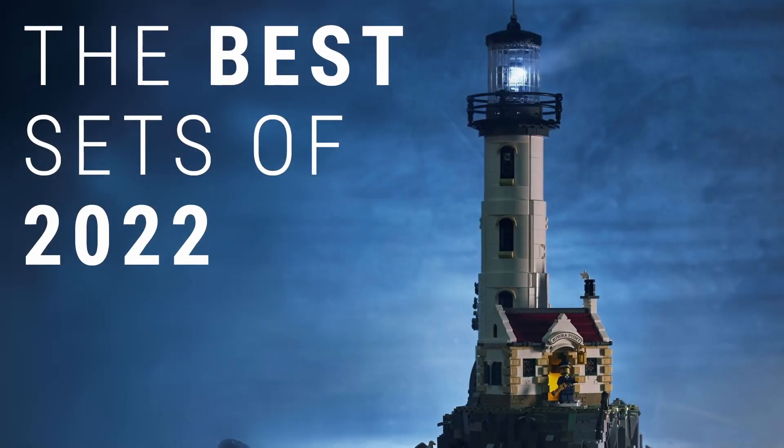Hello and welcome back to Slagle Bricks, my name is Clay, thank you for tuning in. It is nearly the end of the year, which means it's about that time to look back on the best sets of this calendar year 2022. Now obviously this list is going to be quite subjective, so don't be too concerned if you do not agree, and feel free to air your grievances down in the comments section below.